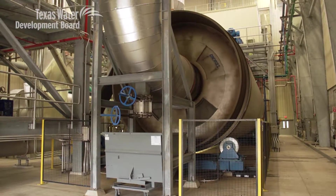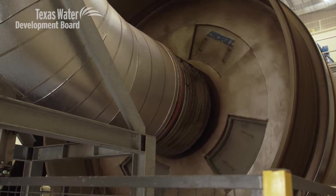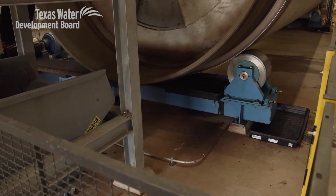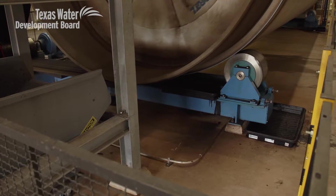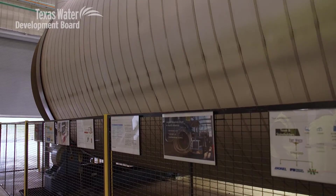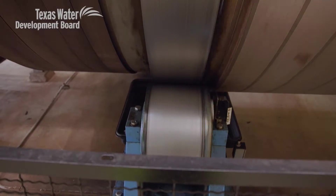It's big. A rotary drum dryer — this one is really big. It's 14 and a half feet in diameter and 52 feet long. It's basically reinforced and insulated so that the heat doesn't escape from inside the drum, and the biosolids basically rotate in the bottom of the drum while it's turning so that they dry out quickly.